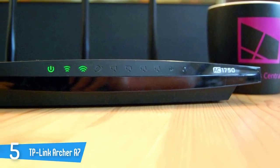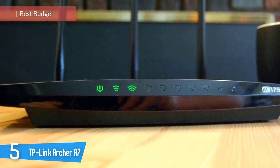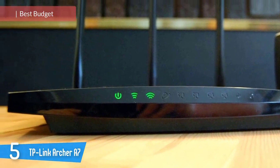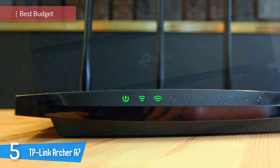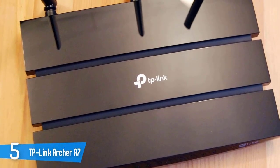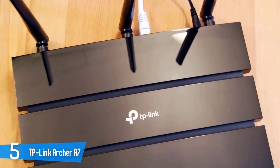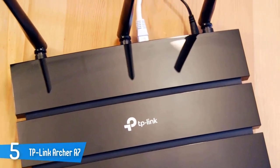5. TP-Link Archer A7. For a bargain basement router, TP-Link's Archer A7 does a surprisingly good job of moving the bits around the house. Looking for one of the best deals in Wi-Fi routers? The TP-Link Archer A7 may not have an impressive range or the customization options of competitors, but it has parental controls, quality of service or QoS software, and a two-year warranty.